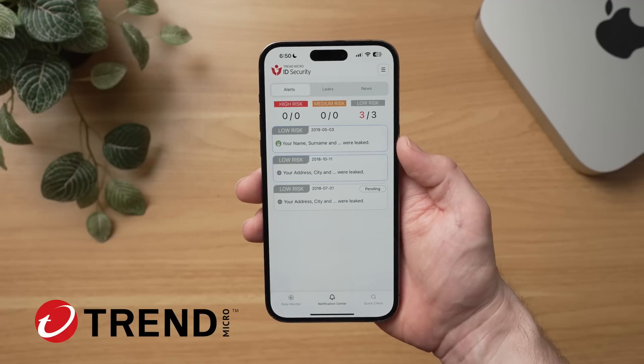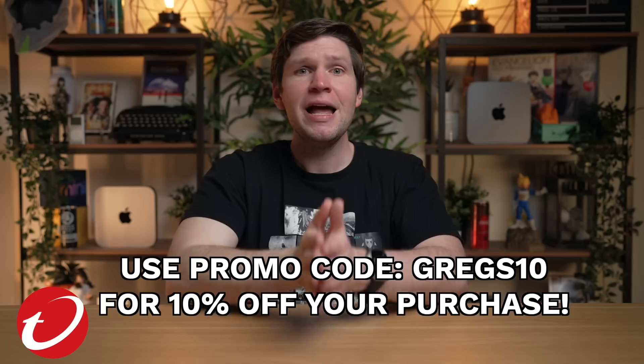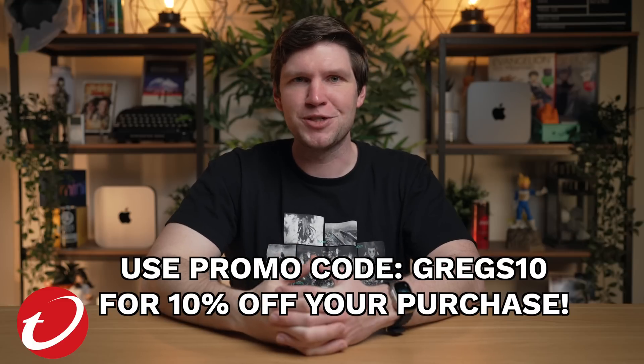So if there's a compromised dark web leak, you can see it. To learn more and to protect yourself, click the link in the description. And thank you to Trend Micro for keeping me protected and also for sponsoring this video.